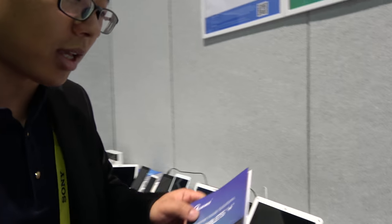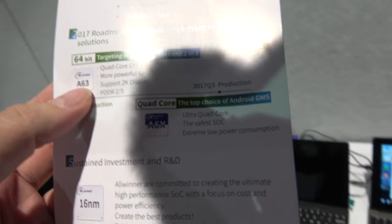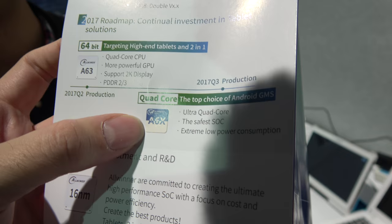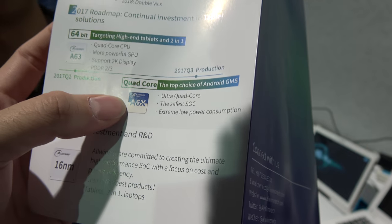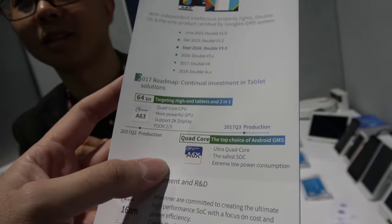We will have continuous investment across all our production lines — tablets and VR. We have over 16 new chipsets coming out in 2017, and by the end of 2017 we will have a 16-nanometer process chipset. The A6X series will have a 16nm version in Q2 or Q3 of 2017. So there's a full roadmap coming with new solutions from Allwinner, and all the engineers are working very hard — overworked every day.